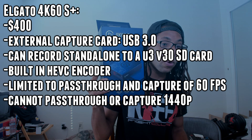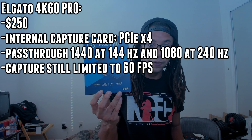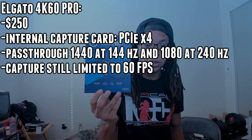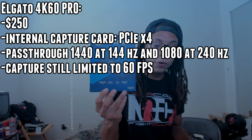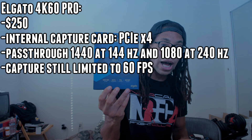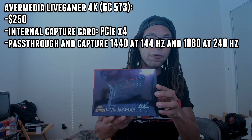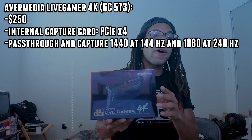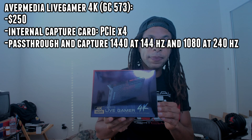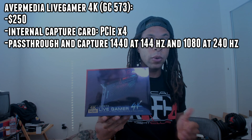The 4K60S Plus can pass through and capture 1080p and 720p, but it cannot pass through or capture 1440p. The Elgato 4K60 Pro currently retails for $250. It is an internal capture card that connects directly to a PCIe X4 slot. It can pass through 1440p at 144 hertz and even 1080p at 240 hertz, but it can only capture these resolutions at 60 frames per second. The AVerMedia Live Gamer 4K GC573 was $250 when I bought it. It is also an internal PCIe X4 card and can pass through and record at 1440p 144 hertz and 1080p 240 hertz.